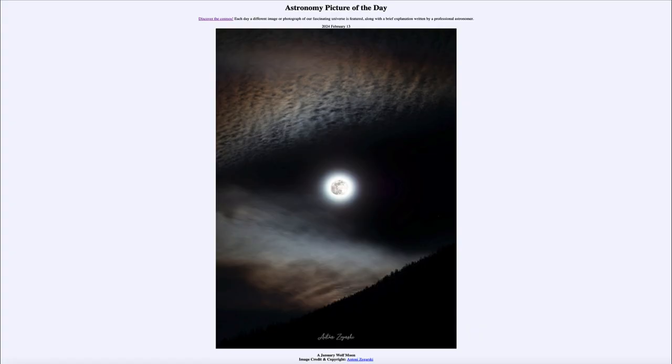That was our picture of the day for February 13th of 2024, titled 'A January Wolf Moon.' We'll be back again tomorrow for the next picture, previewed to be a field of roses. So we'll see what that is about tomorrow. Until then, have a great day everyone, and I will see you in class.